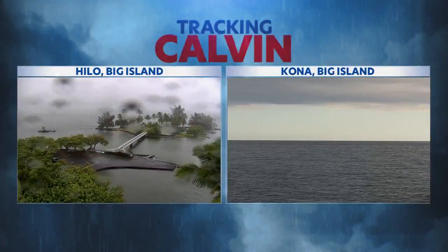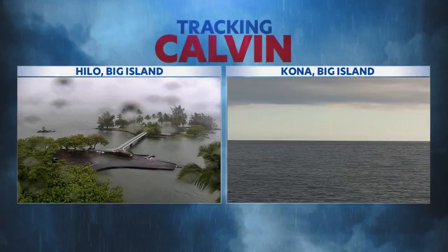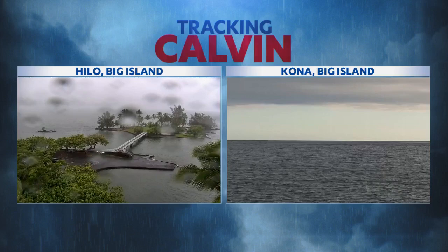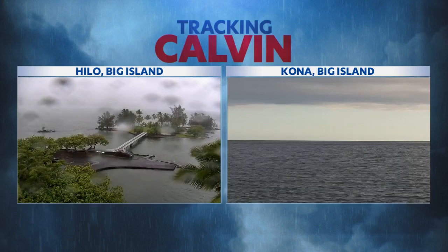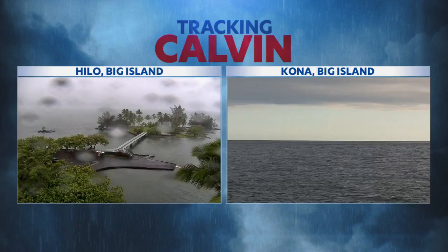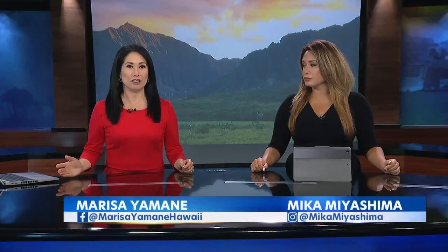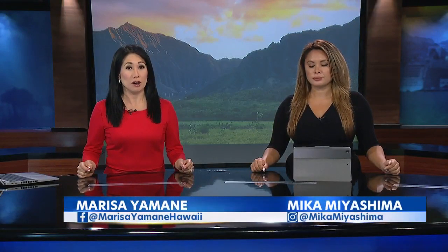We begin tonight with a live look at the Kona and Hilo sides of the Big Island as we continue tracking Calvin. Right now the entire island is still under a tropical storm warning. You can see how gloomy and rainy it is on both sides of the island, Hilo more so. And this is just the start. The impact is expected to ramp up as Calvin gets even closer, with the center of Calvin now just a couple hours away.